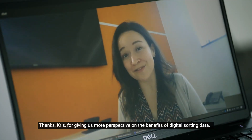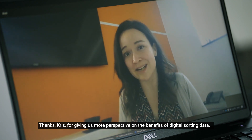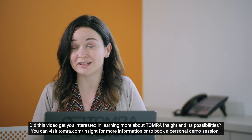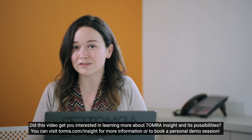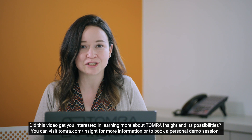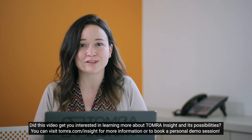Thanks, Chris, for giving us more perspective on the benefits of digital sorting data. Did this video get you interested in learning more about Tomra Insight and its possibilities? You can visit tomra.com/insight for more information or to book a personal demo session.